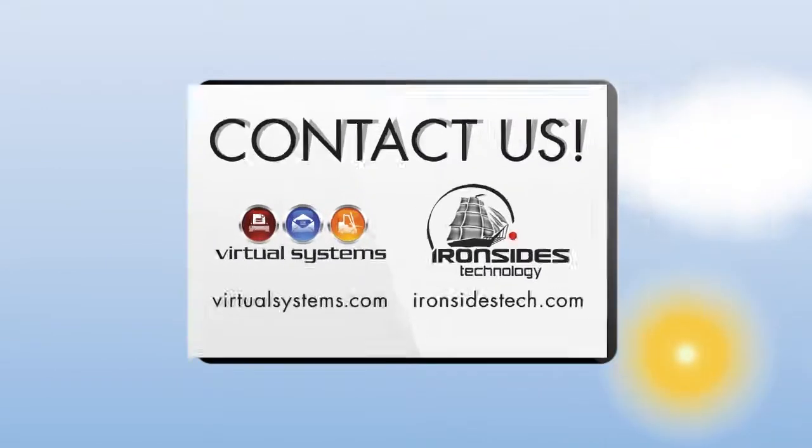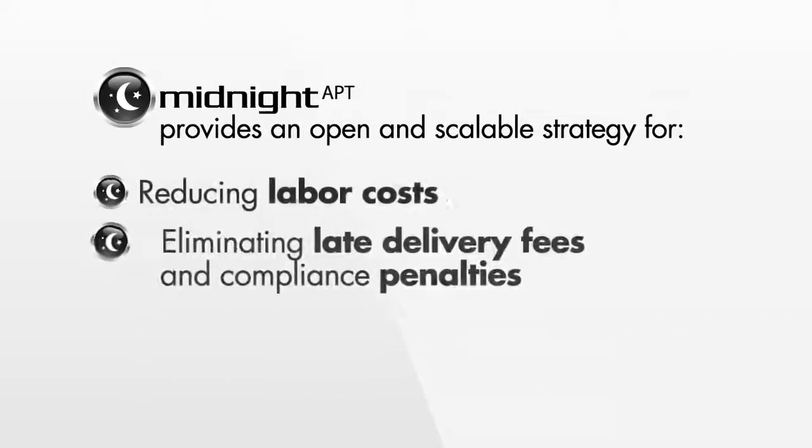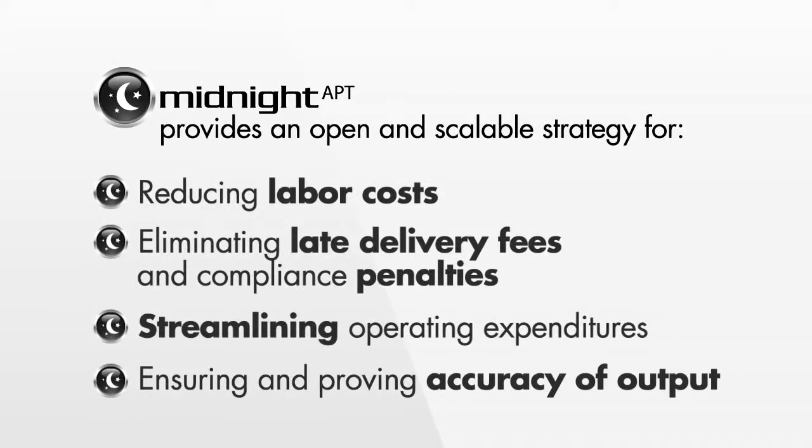Contact us today to find out how this revolutionary technology can improve your organization. Because with Midnight APT, your High Integrity Document Center isn't just a series of software and machines — it becomes a single, fully automated workflow.